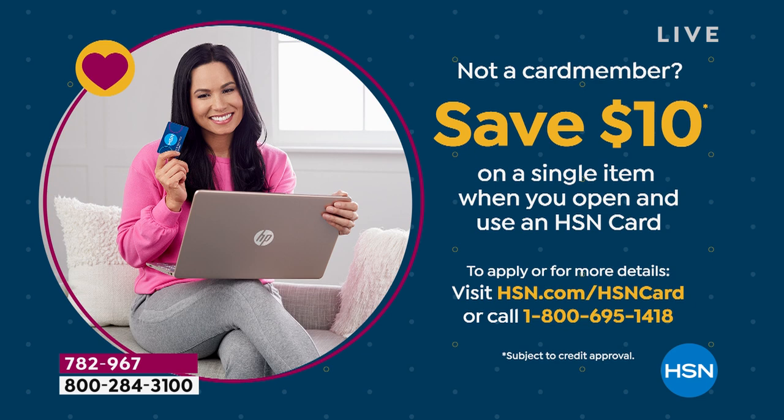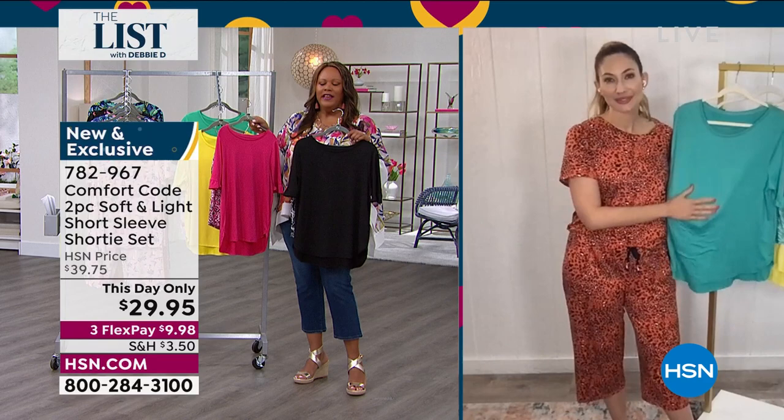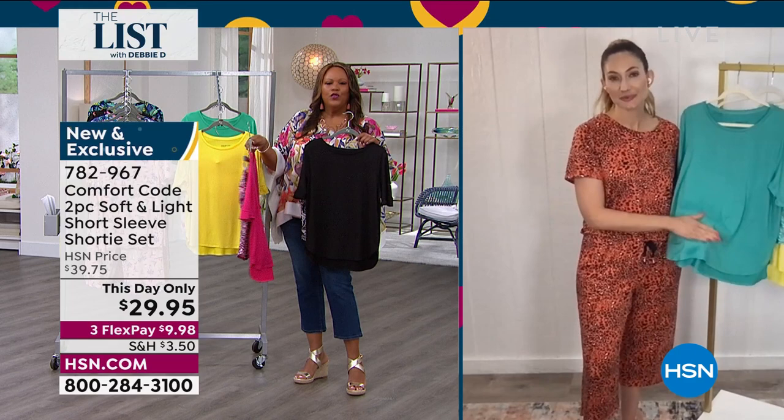This is going to be so soft. When you have on something so soft and so comfortable to the skin — when you talk about Cuddle Duds, everybody knows Cuddle Duds from QVC, 50 years in the making of this company just making soft material. This is the same company — Comfort Code. We just changed the name for HSN. But you guys are known for comfort, you're known for material that is just luxurious and dreamy.